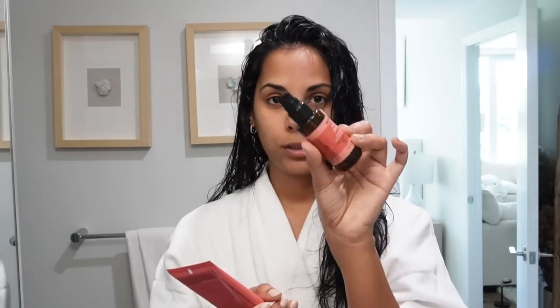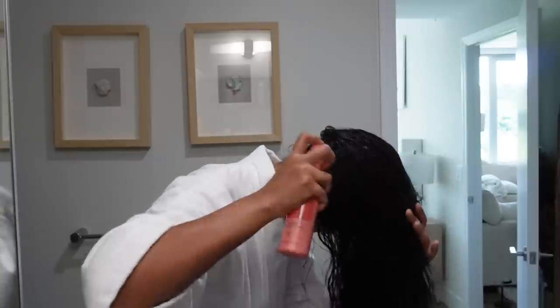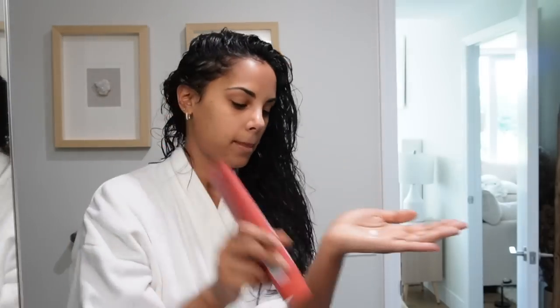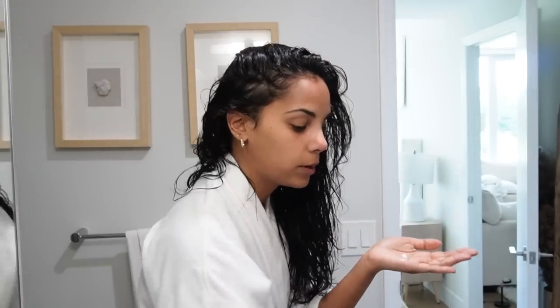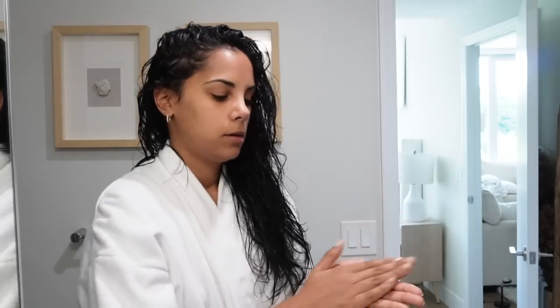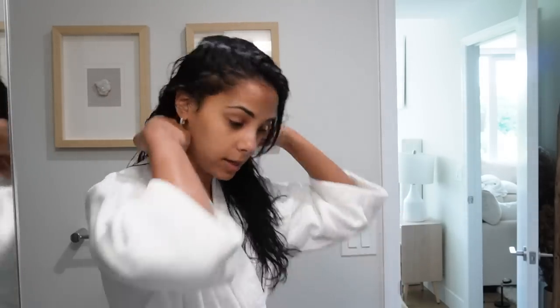The way I use it is I get a little dime-size of the Daily Moisture Treatment and mix it with the Multi-Use Hair Oil, then massage it on my hair. I also spray the Living Conditioner — just the tiniest bit because a little goes a long way. For the hair oil I use about three pumps. This doesn't leave your hair greasy; it just leaves it feeling super healthy and shiny.